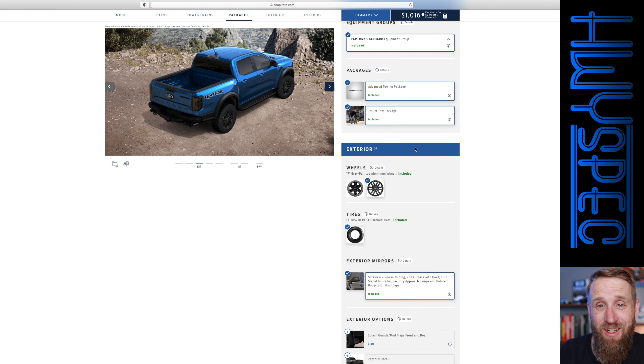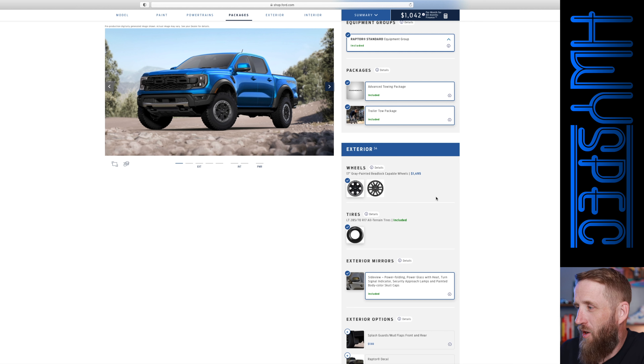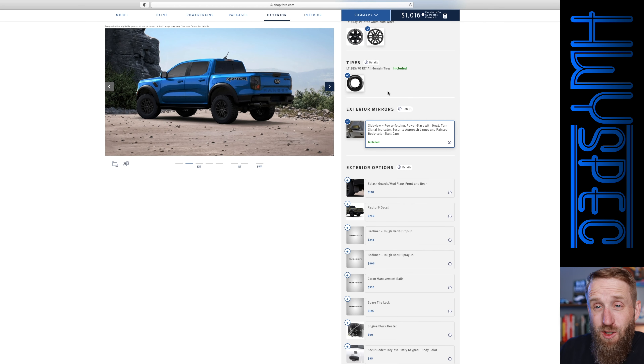There's not a whole lot of options. You can get beadlock capable wheels, which look pretty nice — those are a $1,500 option. Personally, I think I'm going to stick with the standard wheel because I'll probably do something different with an aftermarket wheel. They come standard with 33 inch tires. Some people were hoping for 35s, but that's what the F-150 Raptor comes standard with, so they've got to have some separation there.